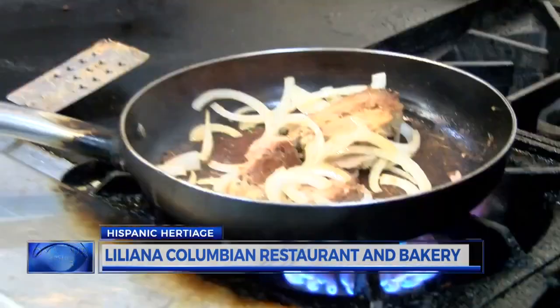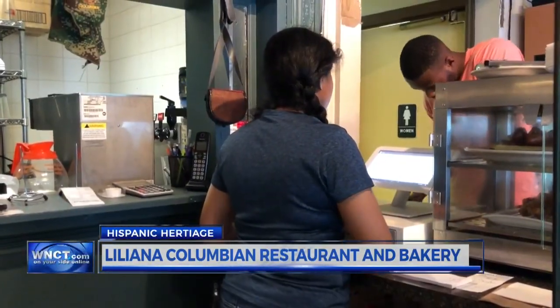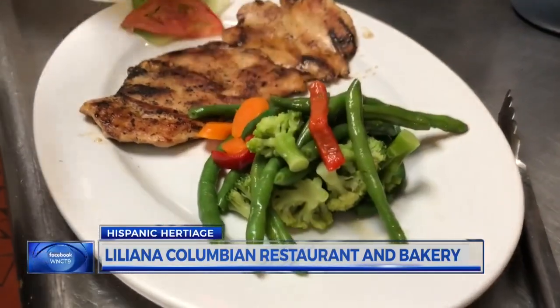Portion sizes are huge. Almost everything is fried and filled with some type of meat. At Liliana's, the quantity of food is much smaller. Customers visit and get scared of the amount served. But you can't forget the buñuelos — a type of fried dough made out of cheese and corn flour.